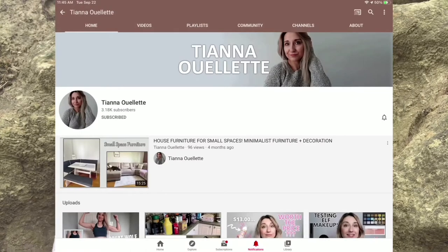Hey guys, what's up? Back with another video. This is another collab with Tiana Ouellette. She has amazing content and she literally posts reviews of like anything she gets, and she has all these decluttering videos. I honestly love her channel so much.